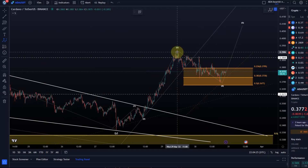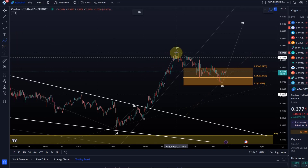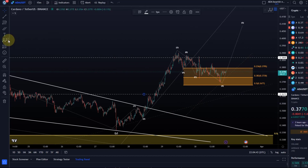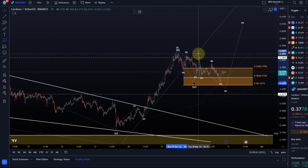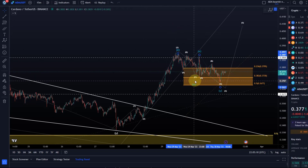Looking at the sub-wave structure, this looks like a WXY messy structure. We had a clear three-wave move down off the high in an A wave, then a clear B and five down in C. Then we have another A, B, C. So you've got two ABCs — that creates a WXY, basically a combination pattern.